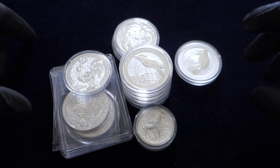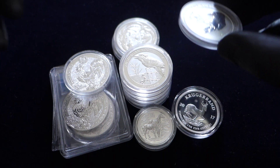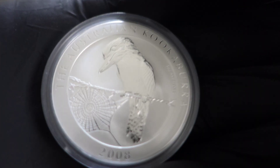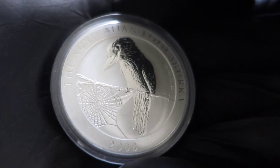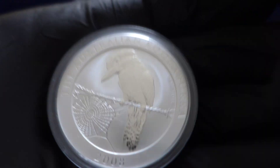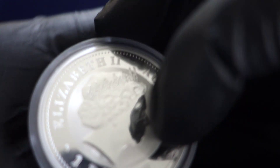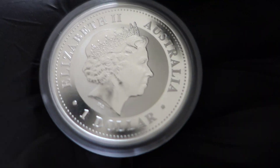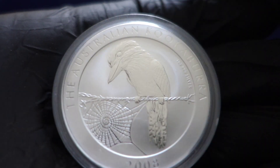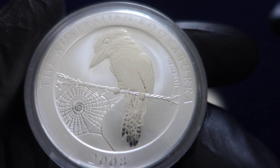Next would be the infamous 2008 kookaburra. With this kook it's beloved — there are a lot of kooks out there, but the majority would say the 2008 is the crowd favourite. It's a coin I aggressively picked up because it is somewhat hard to get in bulk, and depending on the timing it can be tricky on price.